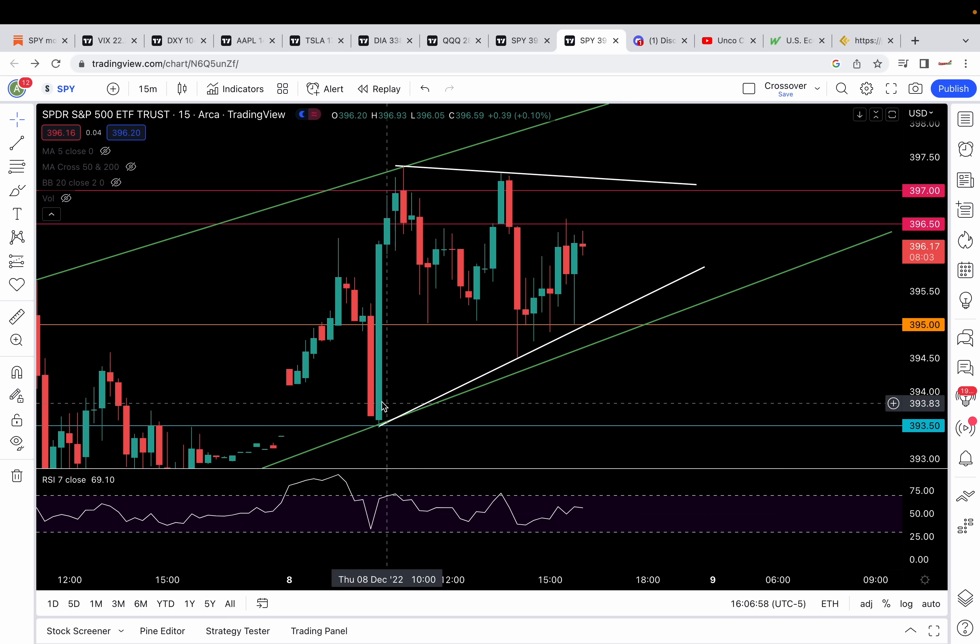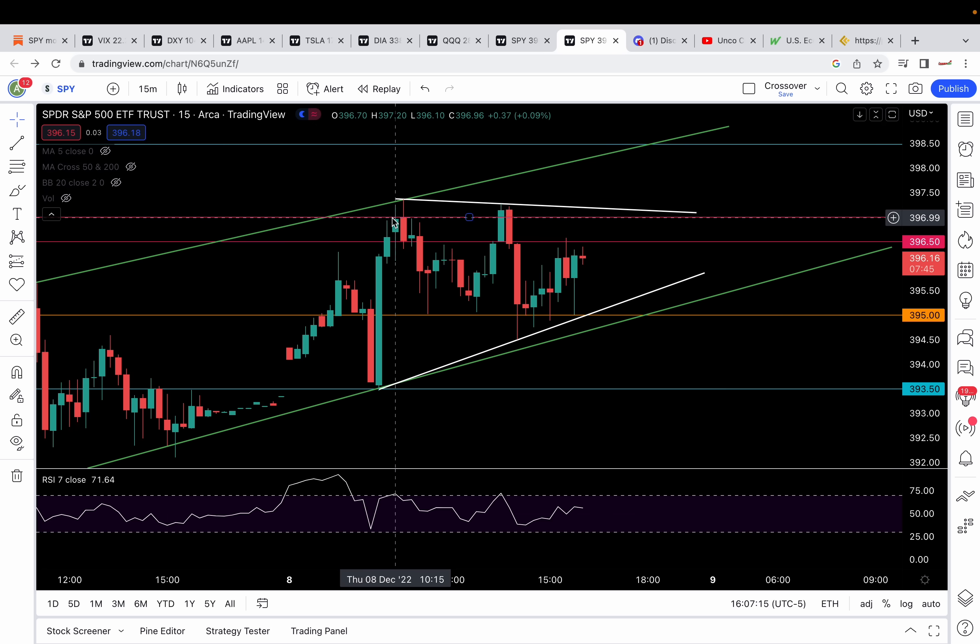From there it bounced. I did not enter directly here because I don't like buying direct from levels. But we did get a bounce, and then it cleared 395. That's a false breakdown setup — a bullish setup for calls. We had 397 to 396.5 zone in play, and it hit that. From there, we had a false breakout of the 396.5, dropped back down to the 395 level. That's a sign that yesterday's resistance level — 395-ish was the tough resistance for yesterday's chop — became today's support level.